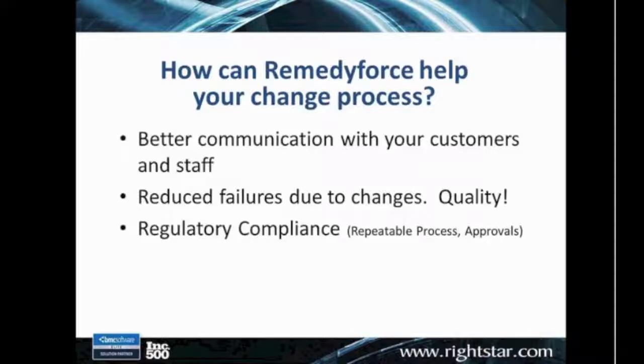In addition, many customers are responsible for regulatory compliance, whether it be PCI, HIPAA, or whatever the case may be. Any audit organization that comes in is going to be concerned with whether the process is repeatable and whether we can illustrate and have proof of that. Having the necessary approvals in place is also important. There are components within RemedyForce that can help with regulatory compliance and making sure those audits are successful.